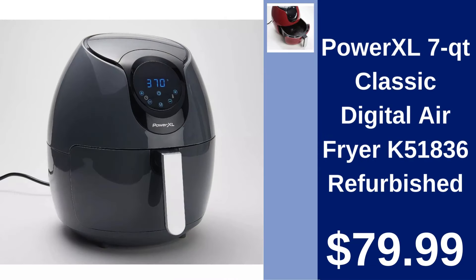Power XL 7QT Classic Digital Air Fryer — Refurbished. Fry, bake, grill, or roast with the Power XL Air Fryer. Enjoy healthier cooking in this 7QT capacity model for $79.99.